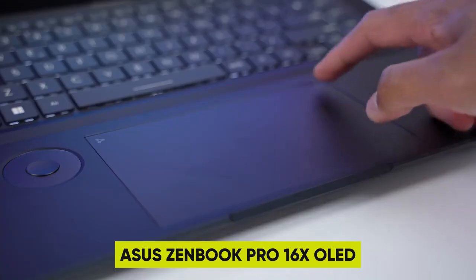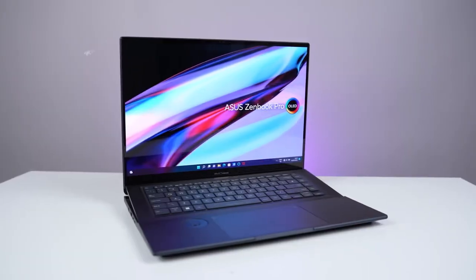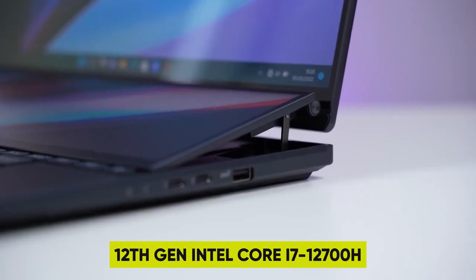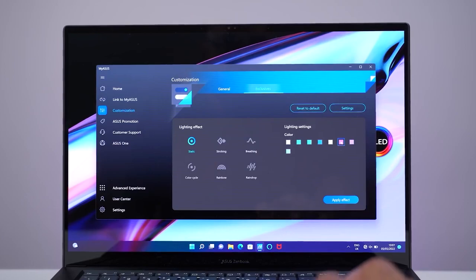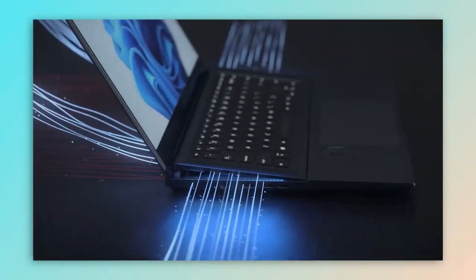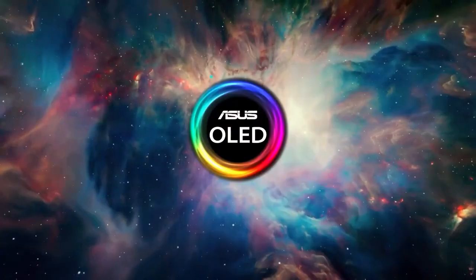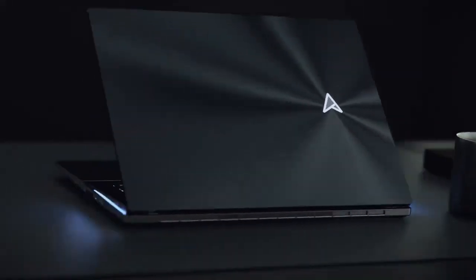4. ASUS ZenBook Pro 16X OLED — for the tech-savvy professionals, this is a beast of a machine. Powered by a 12th-gen Intel Core i7-12700H processor and 32GB of RAM, it can handle any demanding task with ease. Whether you're video editing, gaming, or running multiple applications, this laptop delivers unrivaled performance. Its 15.6-inch 4K OLED display provides breathtaking visuals with vibrant colors and deep blacks, featuring a 0.2-millisecond response time, 550 nits HDR peak brightness, and 100% DCI-P3 color gamut.